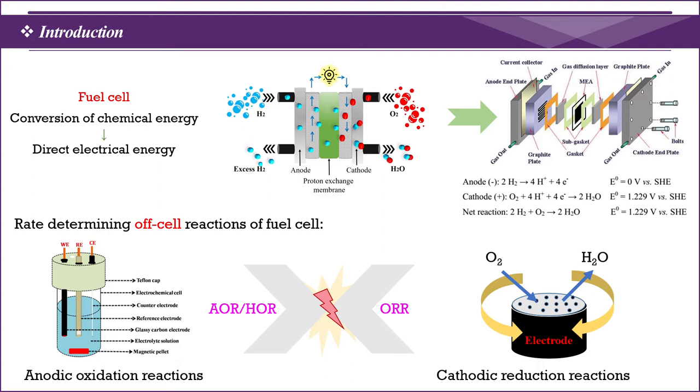More importantly, the membrane electrode assembly — which means MEA — is the heart of fuel cells. The catalysts coated on the membrane have the tendency to drive the electromotive force obtained from the oxidation and reduction process.